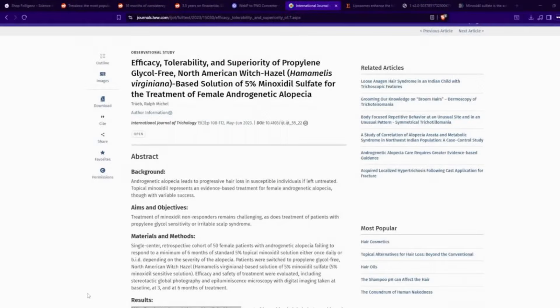Hello, everyone, and welcome back to yet another ad hoc video. I'm going to try to make this video short, and it's going to be about minoxidil sulfate.